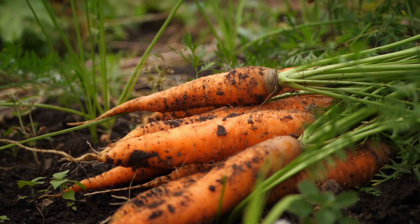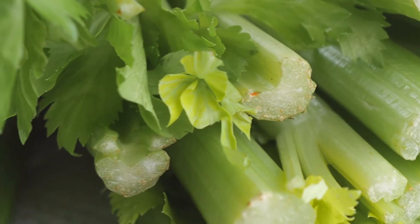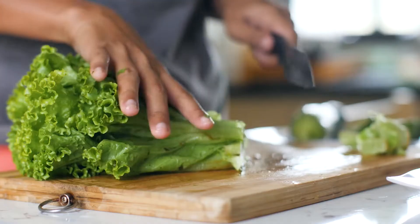Next, we've got the vegetable group. These are foods that come from different parts of plants. They include roots like carrots, beets and radishes, stems like celery and asparagus, and leaves like kale, spinach and lettuce. Like fruit, the foods in the vegetable group are rich in vitamins and minerals, and are a good source of fibre too.